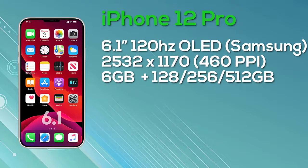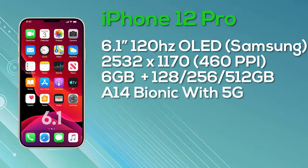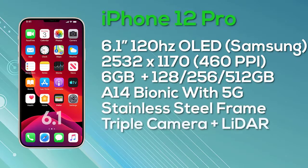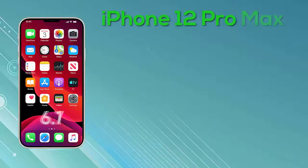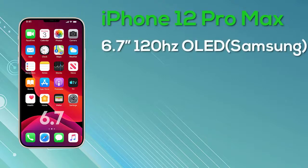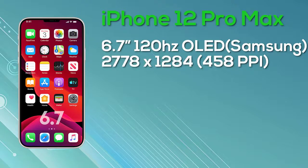Last but not least, the iPhone 12 Pro Max features a 6.7-inch OLED Super Retina display, hopefully with ProMotion, 10-bit color depth, manufactured by Samsung, with a resolution of 2,778 x 1,280. It comes with 6GB of RAM and 128GB, 256GB, or 512GB storage, a stainless steel frame, and the A14 Bionic chipset with 5G support. On the rear there are three cameras plus a LiDAR sensor. Pricing: 128GB at $1,099, 256GB at $1,199, and 512GB at $1,399.